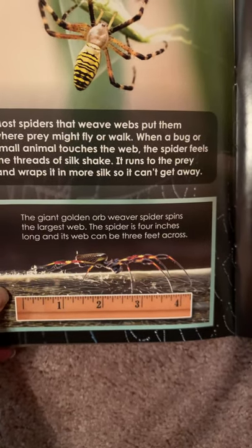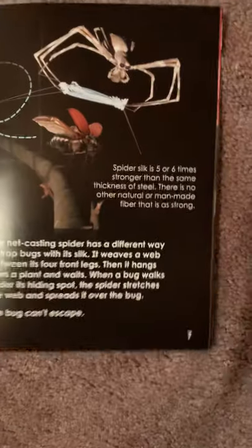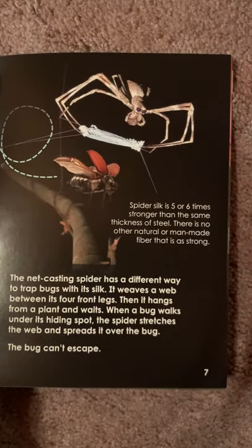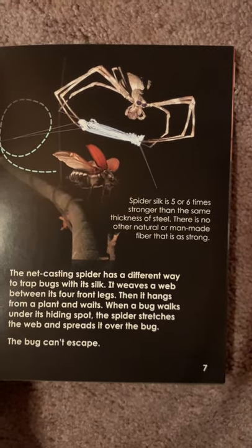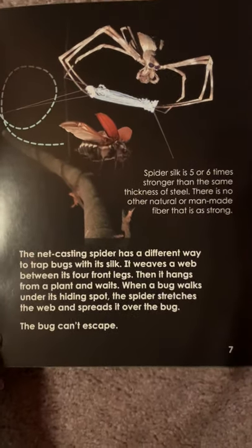The spider is four inches long and its web can be three feet across. Spider silk is five or six times stronger than the same thickness of steel. There is no other natural or man-made fiber that is as strong.